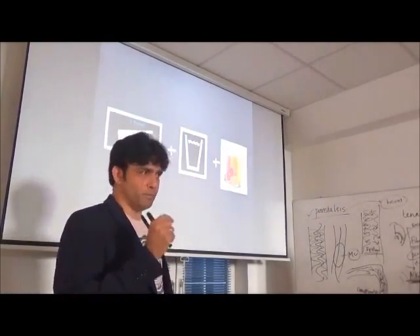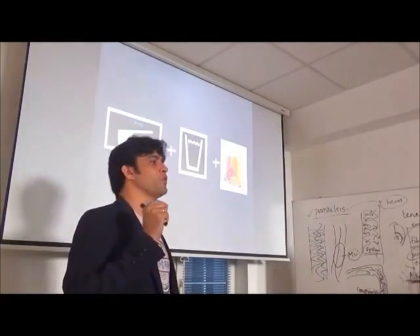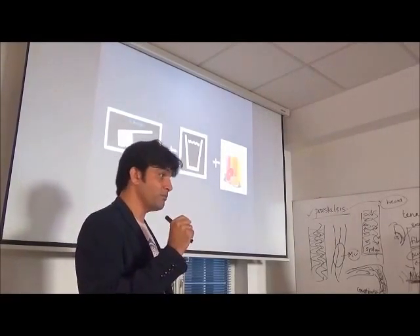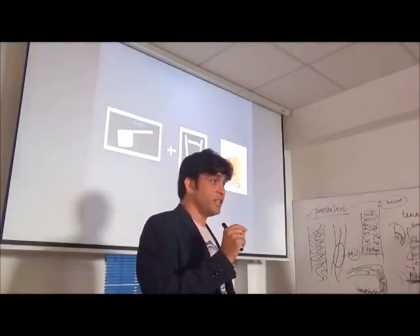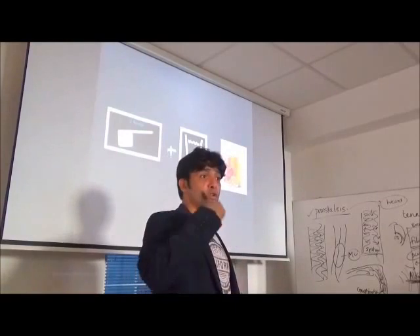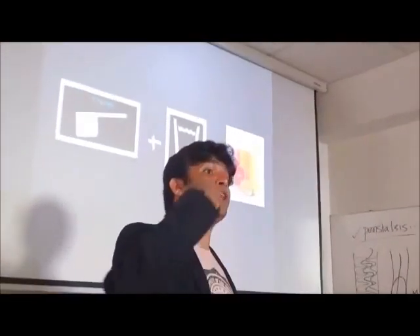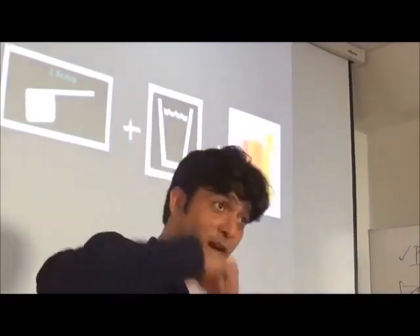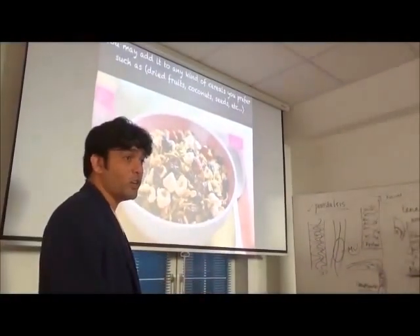Early morning when you wake up, you should wake up not from the alarm clock but from your body's natural call. If that happens you've triggered the whole system. We define optimum health as when you're sleeping and you wake up in the morning because your system has woken you up first. But 99% of people today wake up and then try to wake up the system. Add Mycovegie to your cereals in the morning breakfast.